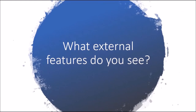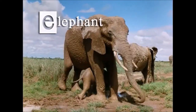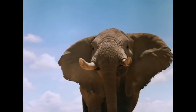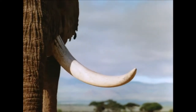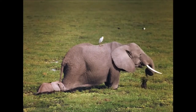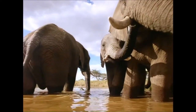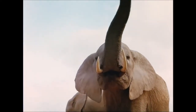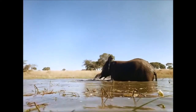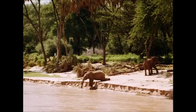E is for elephant, the world's biggest land animal. A full-grown elephant can weigh as much as a school bus and stand taller than a house. Some elephants have two long teeth called tusks; they use them to dig, wrestle, and tear bark off trees. Instead of noses, elephants have trunks. They use their trunks to breathe, smell, pick things up, and scoop up water. They can use their trunks as a water hose too. Adult elephants drink enough water every day to fill a bathtub.